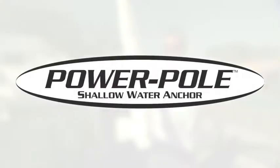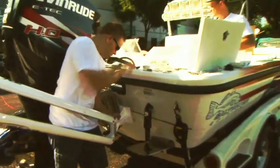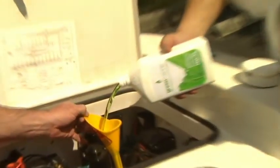JL Marine Systems, manufacturers of the PowerPole, now include Green Marine as their OEM hydraulic fluid with every new PowerPole and recommend it to all PowerPole users.